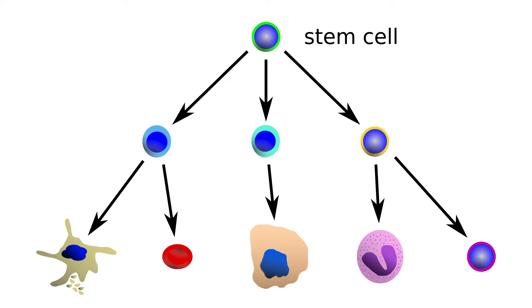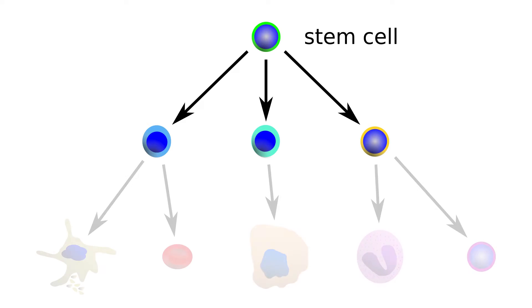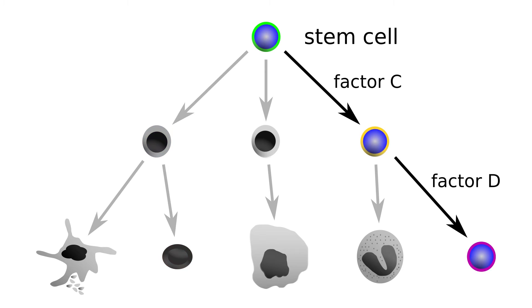First, we need to understand how pluripotent and adult stem cells are regulated, and how they make the decision to produce a particular type of mature cells in a process that scientists call differentiation. During differentiation, stem cells usually divide to produce daughter cells that become more and more specialized towards a particular cell type, and while they do so, they gradually lose the capacity to make the other cell types. We have made much progress in identifying which factors push stem cells to commit towards a particular cell type, and we can now program stem cells to differentiate in a dish by adding key factors at the right time, thus recapitulating what happens in the embryo or in each of our adult organs.